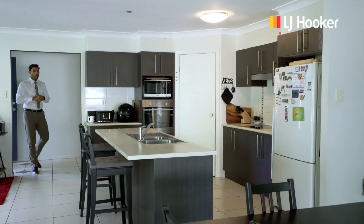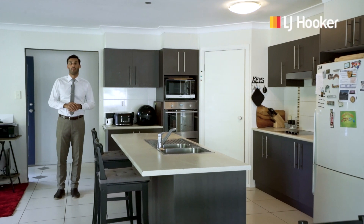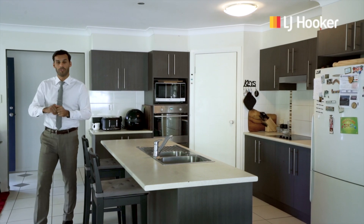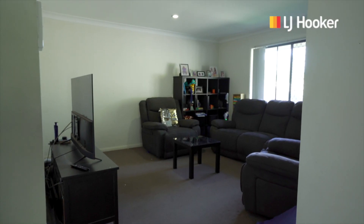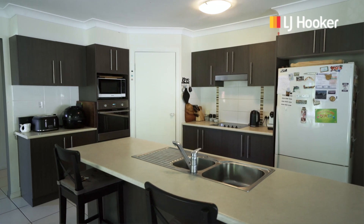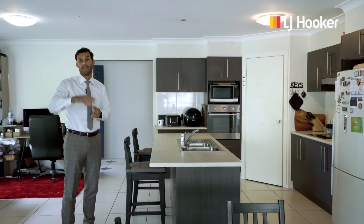As you walk in on your right, you've got your open plan living tiled area throughout the whole high traffic areas. You've got air conditioning, you've got a meals area here, you've also got a lounge area there. The tenants at the moment have got it set up a little bit differently. You've got your fifth bedroom or your media room through there. Great sized kitchen, as you can see. You've also got an al fresco area and your backyard there as well.